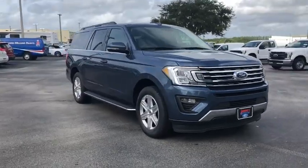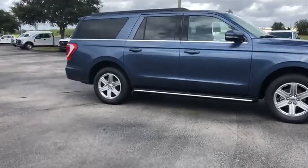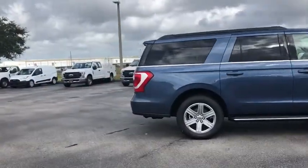2018 Ford Expedition. Powerful, controlled, resourceful. Expedition. This vehicle has less than 100 miles.